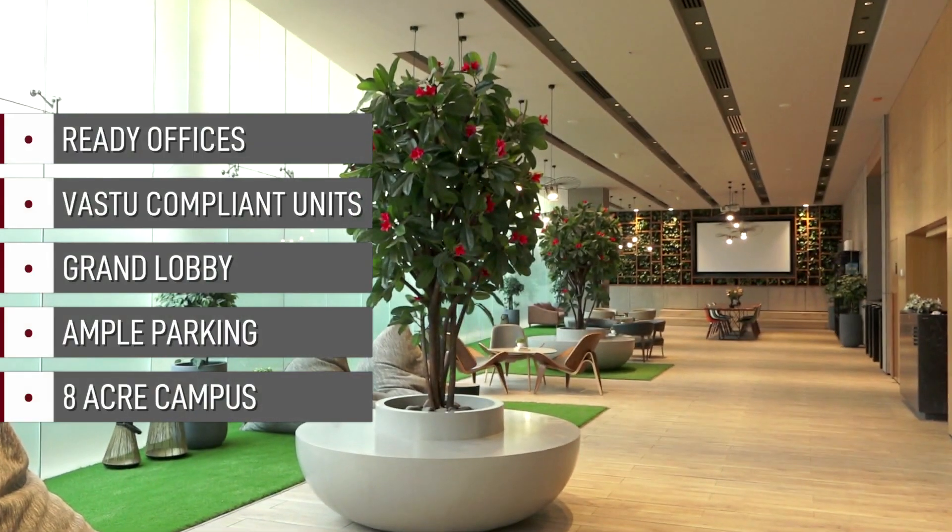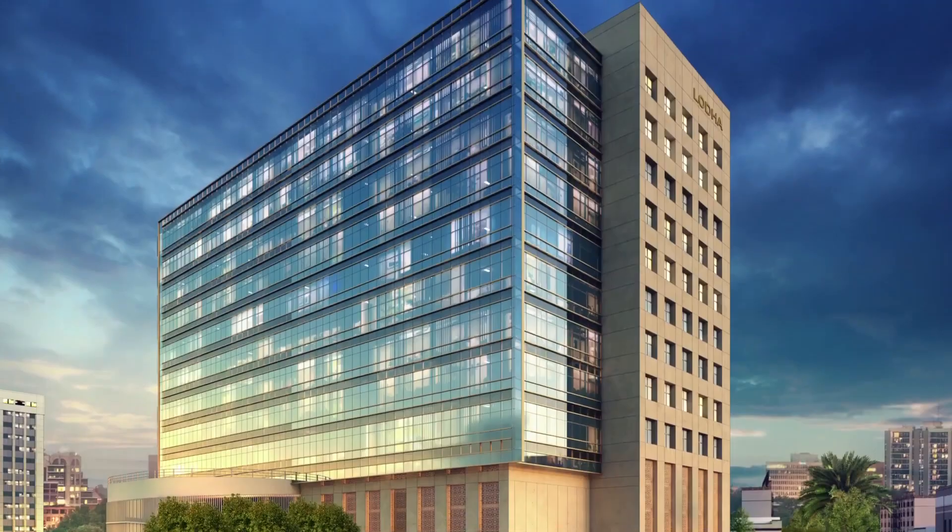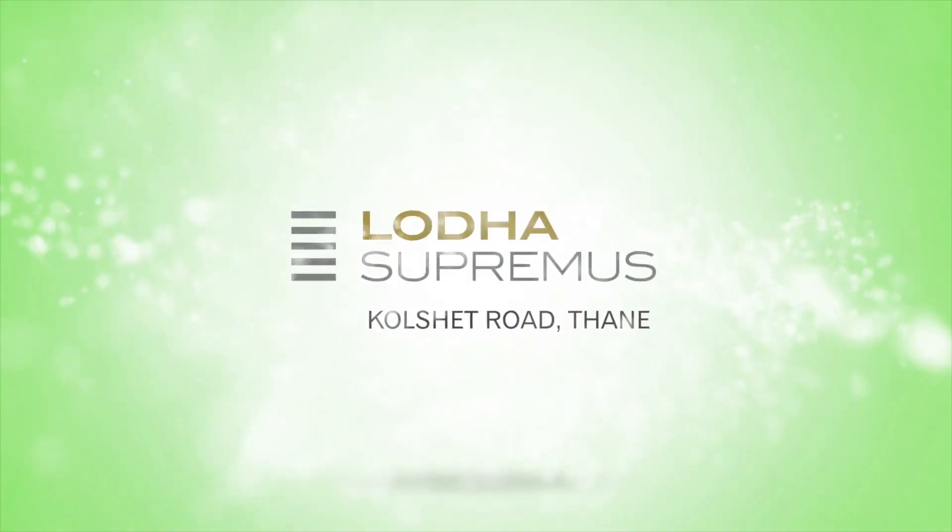You can now choose the best for your business from the wide range of ready office units. Businesses on the rise need an office of their stature.